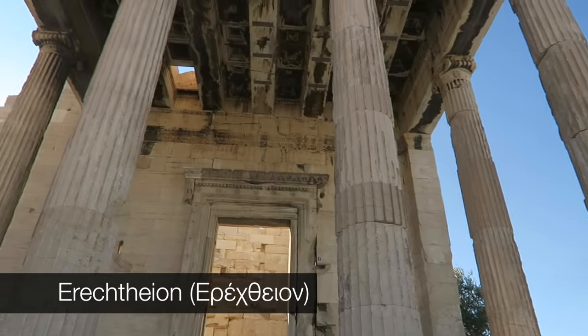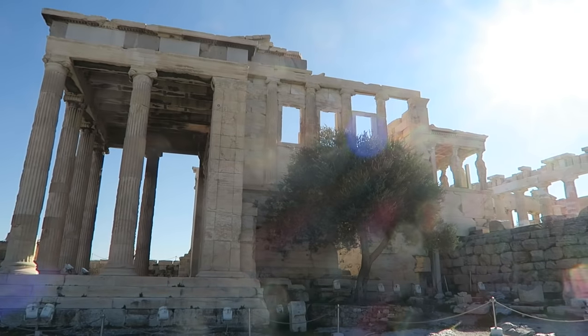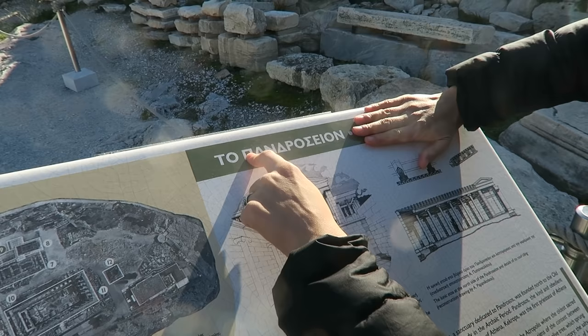So this is the Erechtheion. It looks pretty much intact — I don't see any reconstruction here, which is cool. We've been practicing trying to read Greek, so here we go.